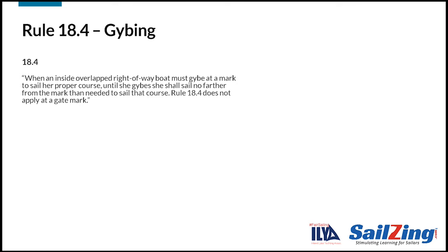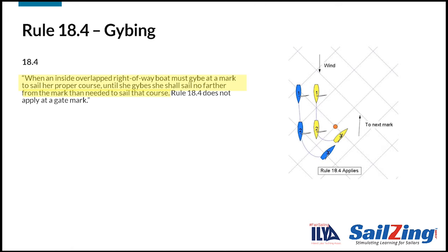Now let's look at rule 18.4, which covers jibing at a mark. Take a moment to read it. The first part says: when an inside overlapped right-of-way boat must jibe at a mark to sail her proper course, until she jibes, she shall sail no farther from the mark than needed to sail that course. The picture shows an example of when rule 18.4 applies — yellow is inside and overlapped and is the right-of-way boat. She must jibe to sail her proper course. Yellow can make a wide and tight rounding since that is her proper course, but she cannot head up past her proper course to force blue to do the same. The next part says that this rule does not apply at a gate mark.